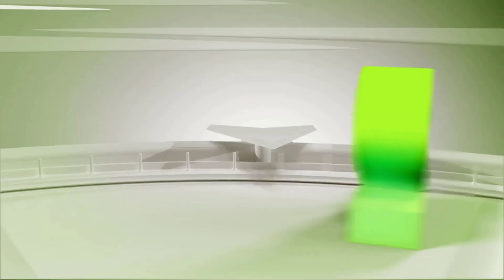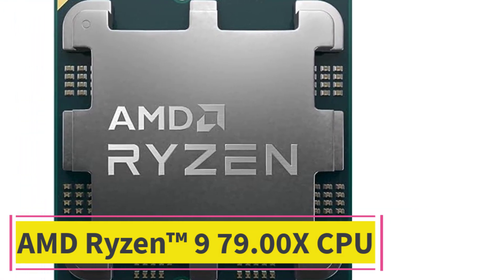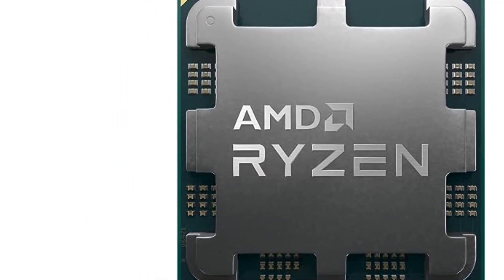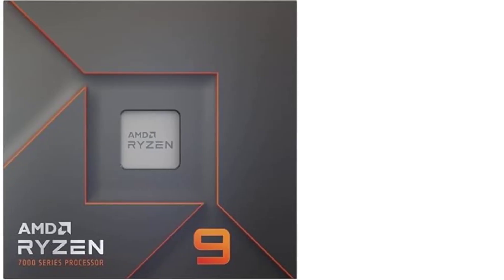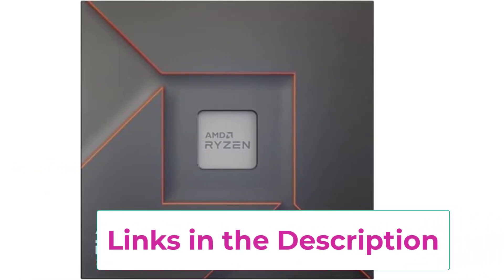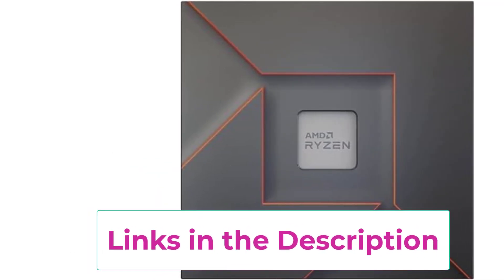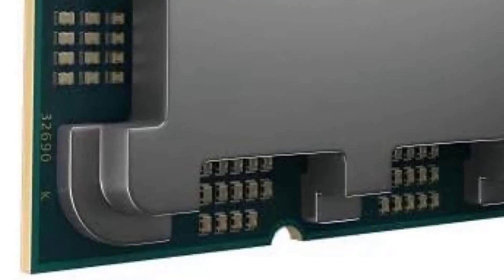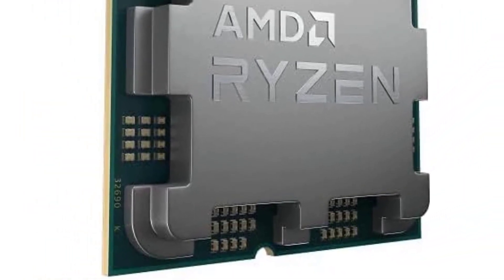Number two: the AMD Ryzen 9 7900X. The next product from AMD is another high-performance offering, positioned below the 7950X processor and priced lower, serving as an affordable flagship. The AMD Ryzen 9 7900X desktop processor is another performance-oriented unit. It features a total of 12 cores that efficiently handle all tasks, and 24 threads enable efficient multitasking by dividing the workload.